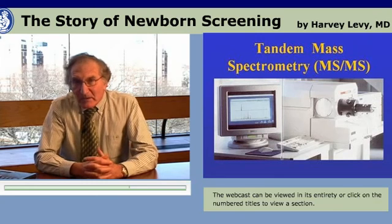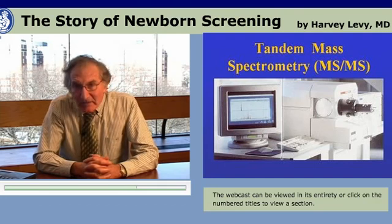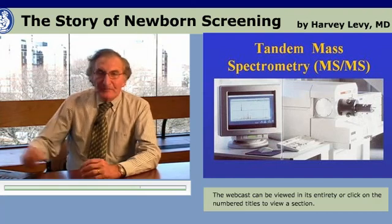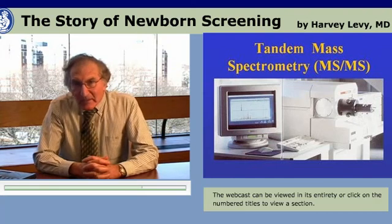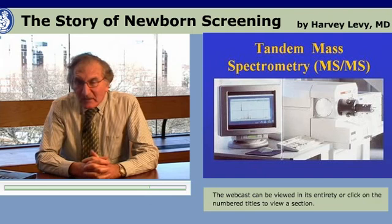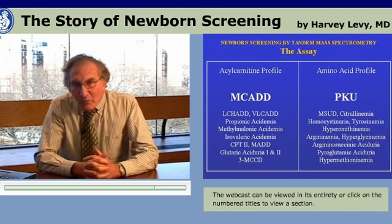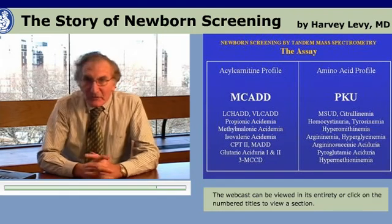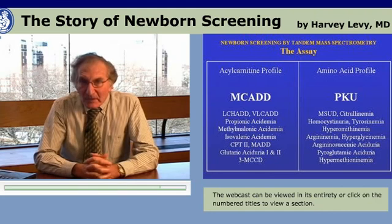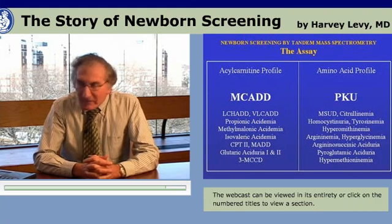A few years ago, something came on the scene that really met the needs of expanded newborn screening: the biotechnology of tandem mass spectrometry, or MSMS — known today as tandem mass spec. It is a machine using computerized technology and mass spectrometry that works beautifully. The great advantage of tandem mass spectrometry is that with a single assay one can get profiles that can indicate a great number of different disorders. There are two major categories of profiles.